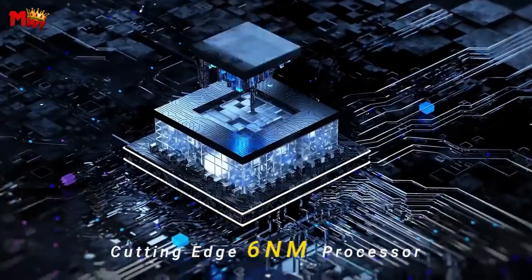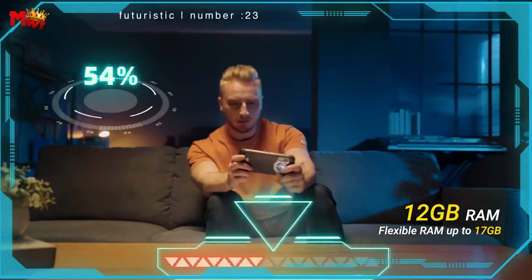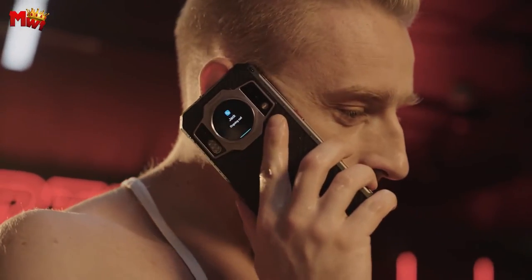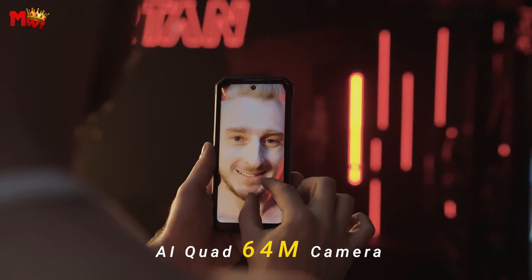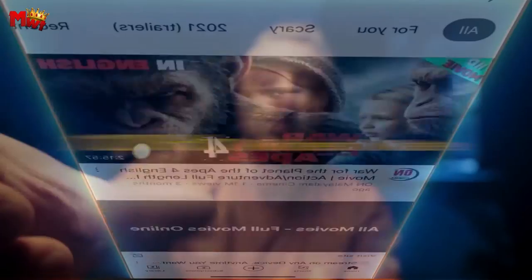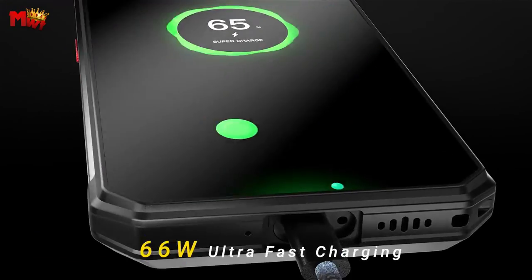Last but not least, durability is the name of the game. The WP21 Ultra is certified with IP68, IP69K, and MIL-STD-810H standards. It can survive 1.5M drops, 360° dust protection, and be submerged in water for 30 minutes at a depth of 1.5M. Whether you're a construction worker, adventurer, or outdoor sports enthusiast, this phone can take whatever you throw at it.